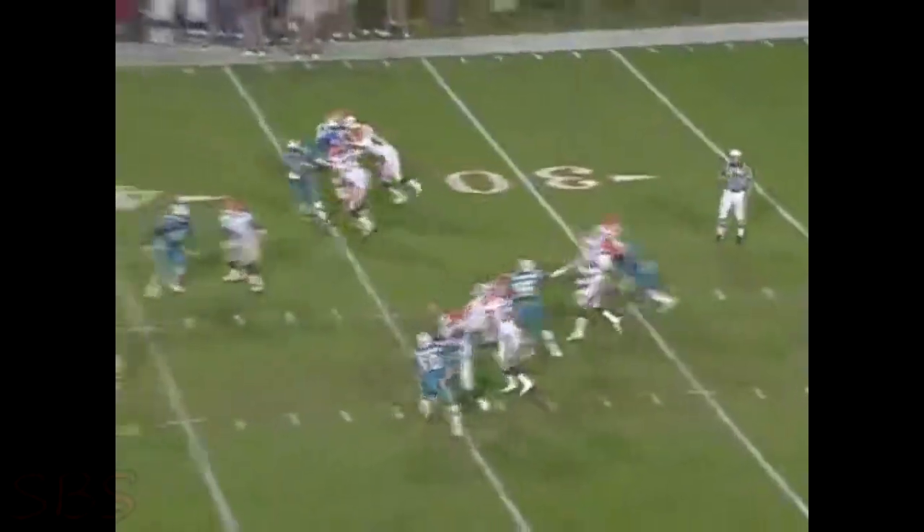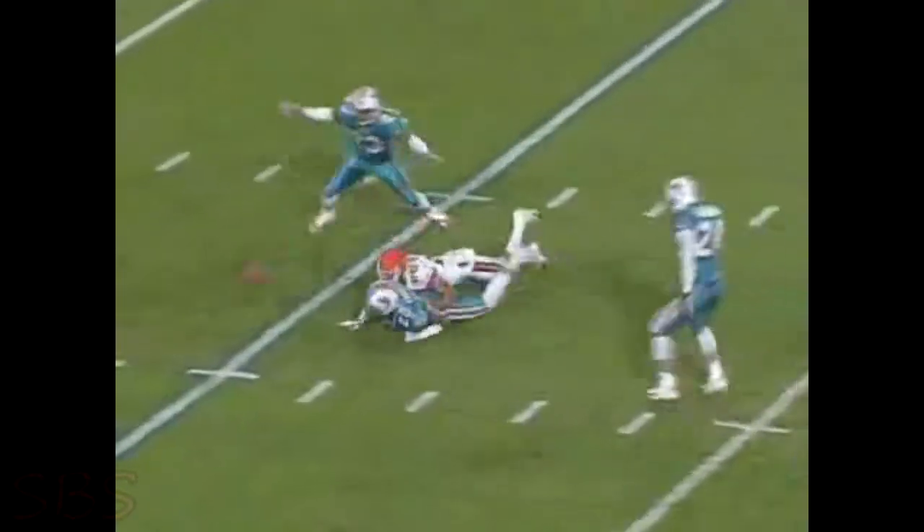Still tied in the third quarter, the Dolphins missed a shot at snagging the momentum when they fumbled away an interception after a series of laterals.